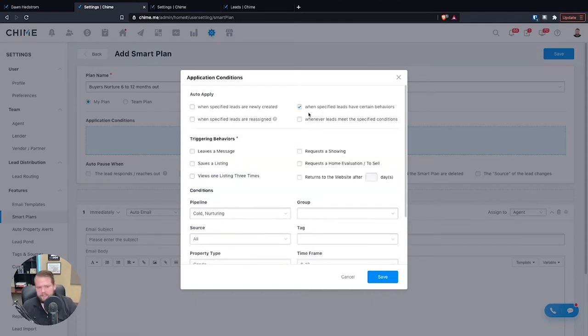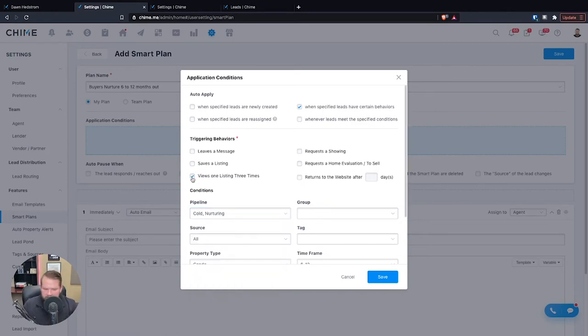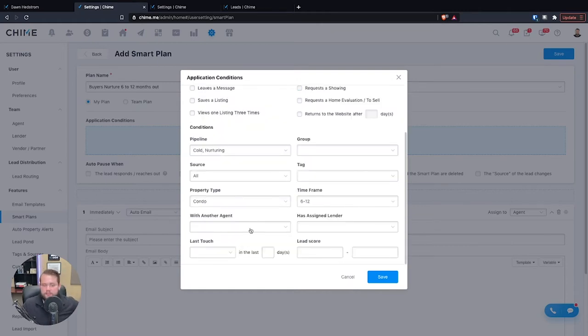You can also be more specific — let's say when a lead engages in a certain behavior. All Chime websites come with a really awesome, probably the best-looking website and property alerts I've ever seen. Maybe if they request a showing on your website, leave a message, or save a listing — anyone that saves a listing on my website and they're in any part of the pipeline I want. You should select what part of the pipeline they're in, because if they're a hot lead you might want to send a different message versus a cold lead. You can send out different messaging based on the activity they take, like saving or viewing a listing more than three times.